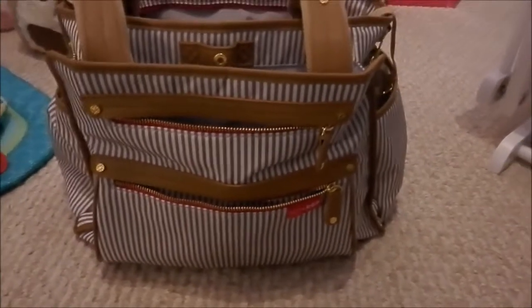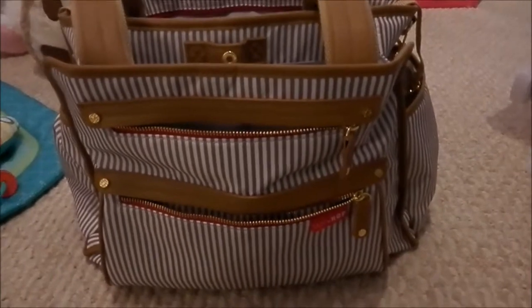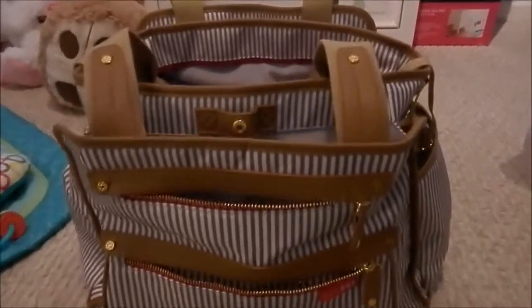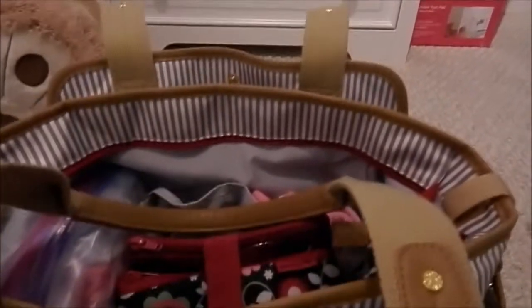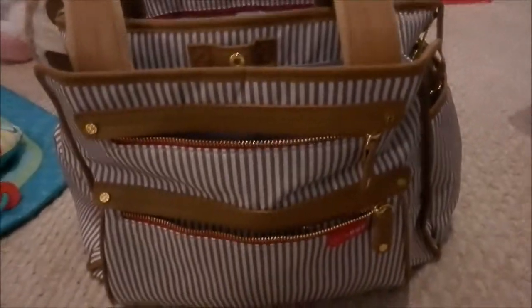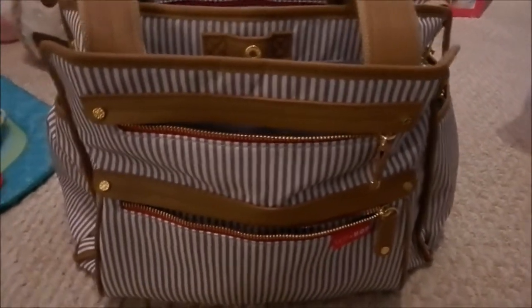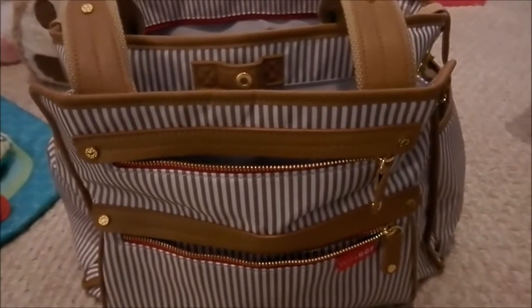Hello everyone and welcome to my channel. Today we're going to be doing a 'what's in my diaper bag' video. This is the Grand Central Take It All bag by Skip Hop. Victoria and I are actually flying this coming week and this will be her first flight, so this will serve as our diaper bag slash carry-on.